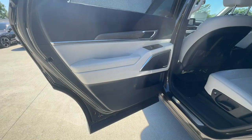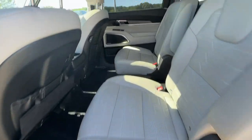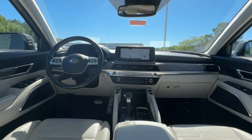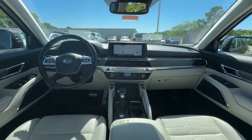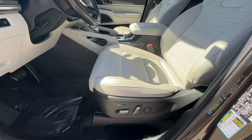Pre-collision system, intelligent auto on-off high beams, proximity key entry, all-wheel drive, keyless entry, sun and moonroof, woodgrain interior trim, backup camera, V6 cylinder engine, power lift gate.